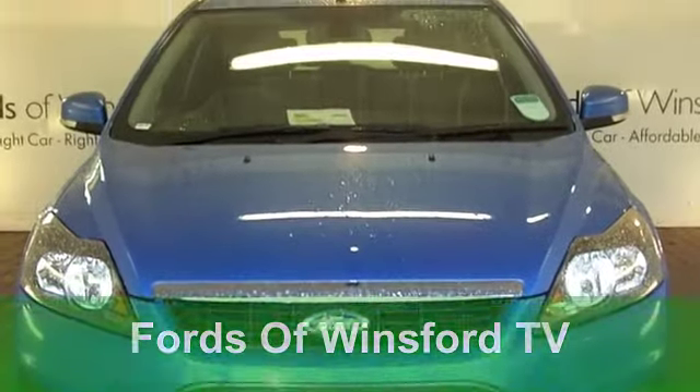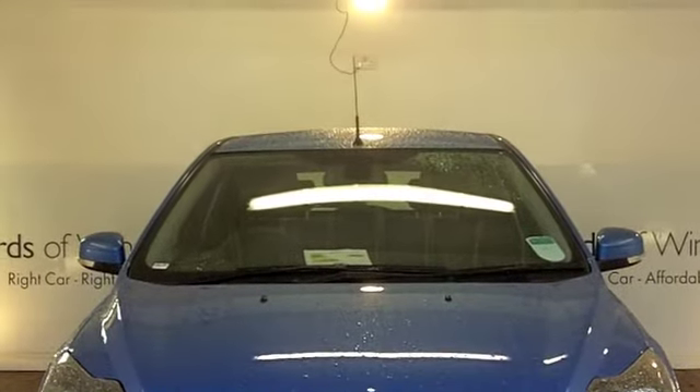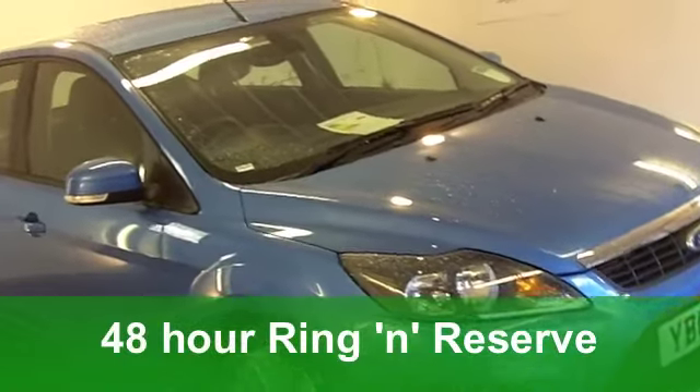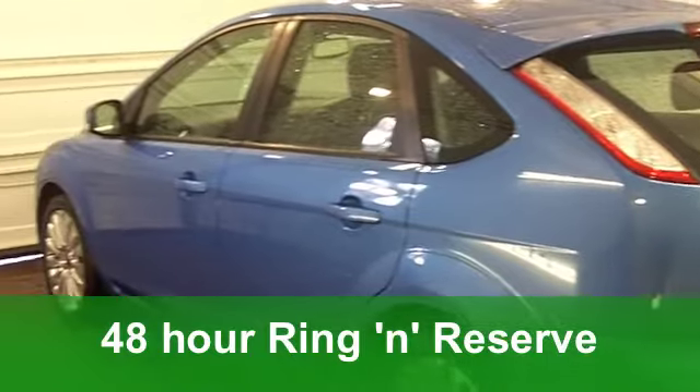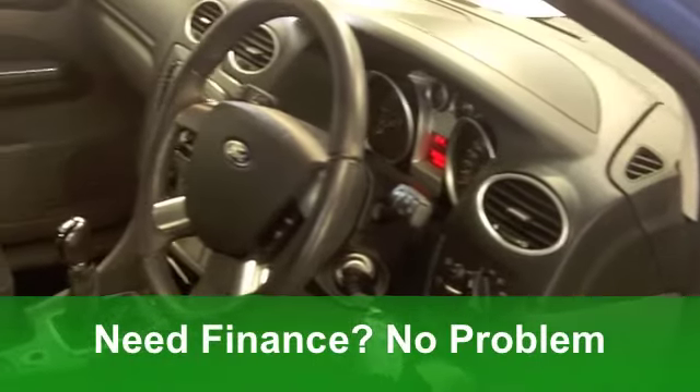The Ford Focus is one of the UK's best-selling cars, and when you get behind the wheel and discover it for yourself, you'll understand why. It's great to drive, the driving position is great, and it has economical running costs.